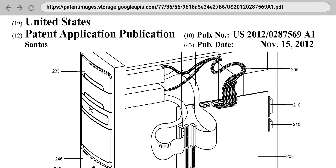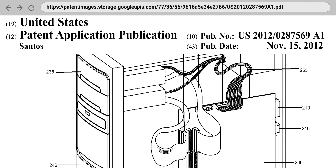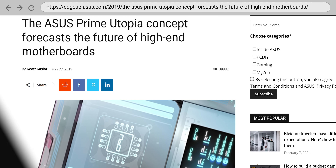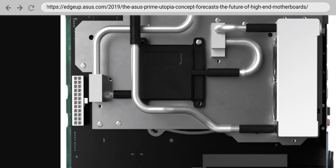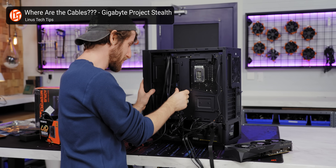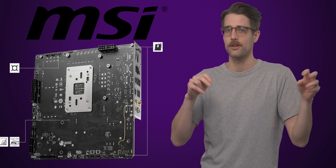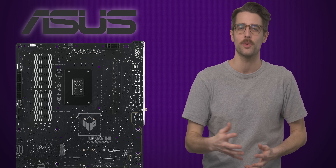So how did we get this idea to market? Although MainGear filed a patent for the rear connector concept in 2011, which other companies now license, it wasn't until 2019 that ASUS showed us a rear motherboard connector on their concept Prime Utopia board. Gigabyte then became the first major motherboard brand to bring a rear connector motherboard to market in 2022 with Project Stealth, followed by MSI's Project Zero in 2023 and ASUS's BTF in 2024.